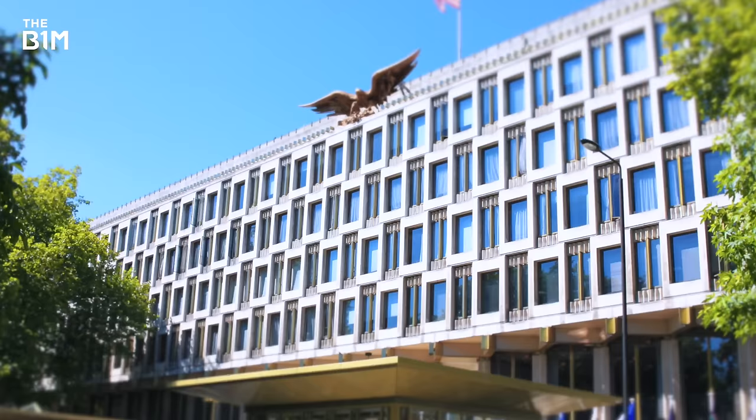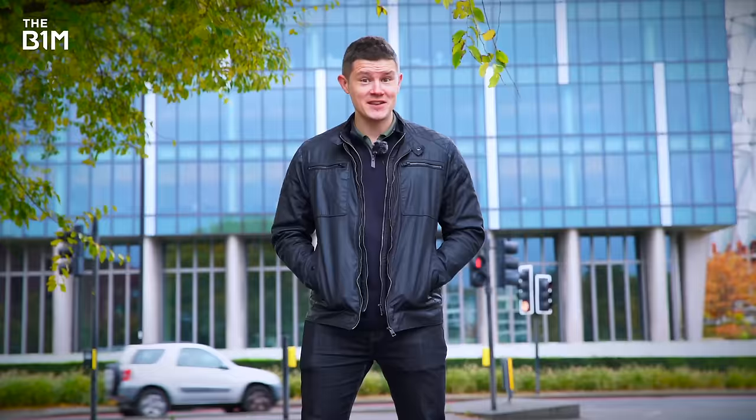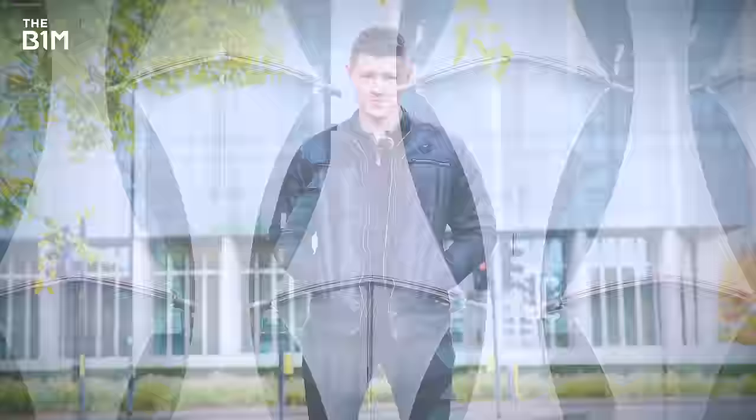But building it was anything but diplomatic. The US gave up what was seen as the best-located embassy in London — a site whose history dates back almost to the founding of the Republic — and traded it all for a post-industrial wasteland that most cab drivers would refuse to drive to. This is the story of America's most advanced and most controversial embassy.